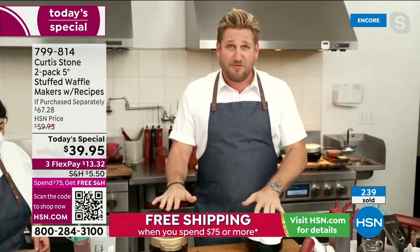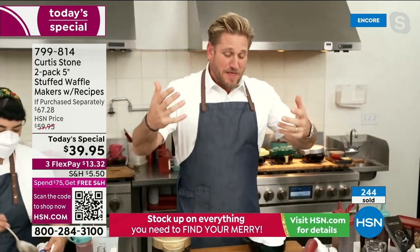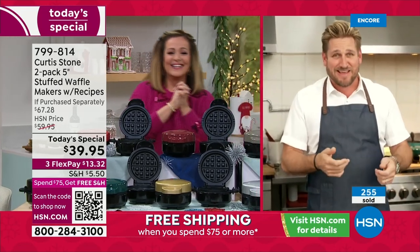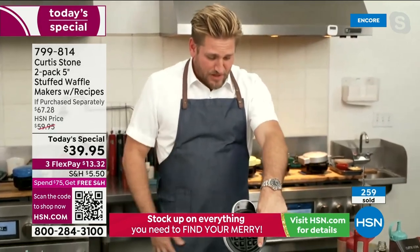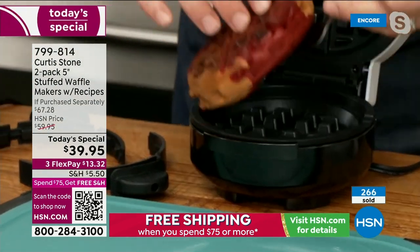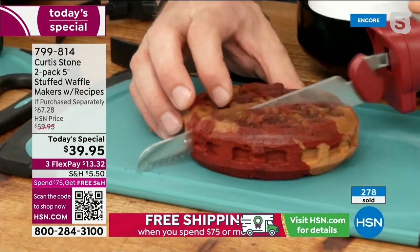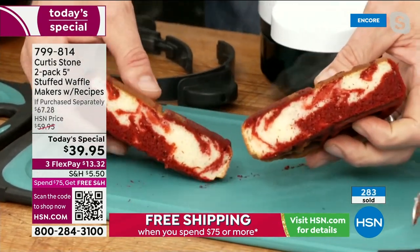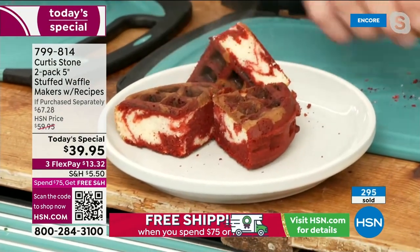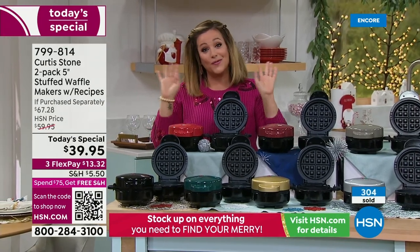Chef has about four waffle makers at home because his kids invite the football team over after soccer. They've become quite legendary. Because they're so thick you can actually share them. You can also do cake batter — red velvet comes out a little spongier — or marble cake. You can even make grilled cheese sandwiches. Very busy right now — everybody's getting two.